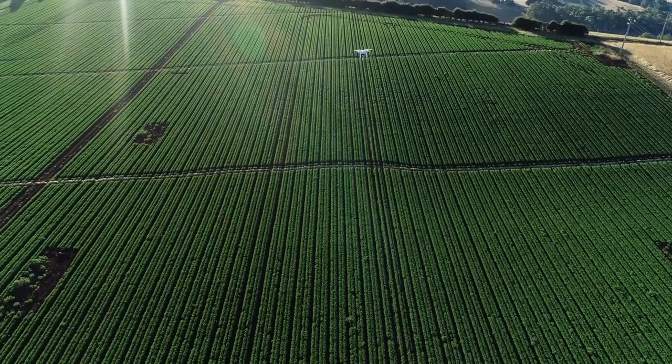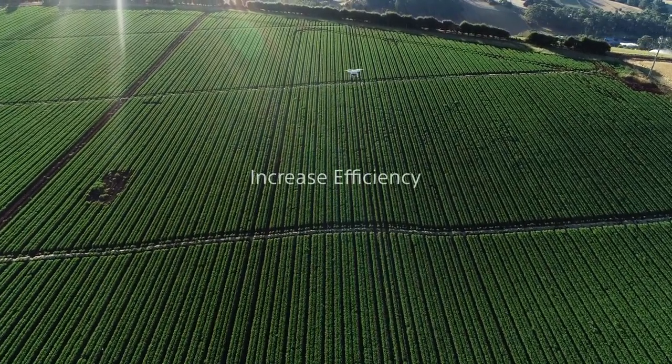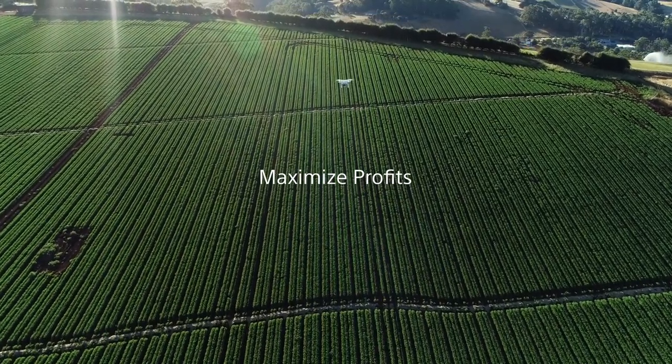Our Smart Agriculture Solution gives precise imagery and in-depth data to increase efficiency, optimize yields, and maximize profits.